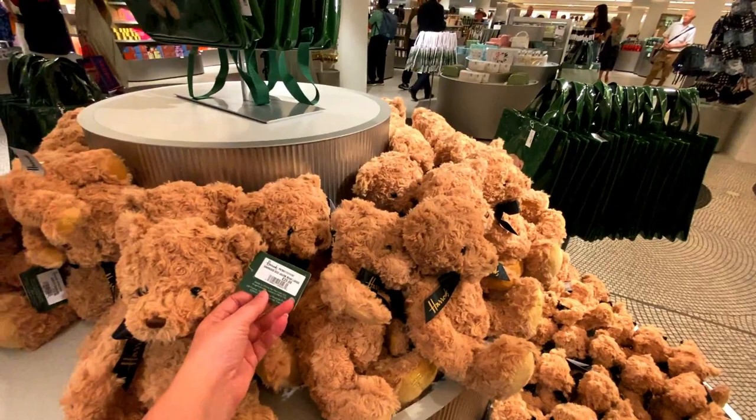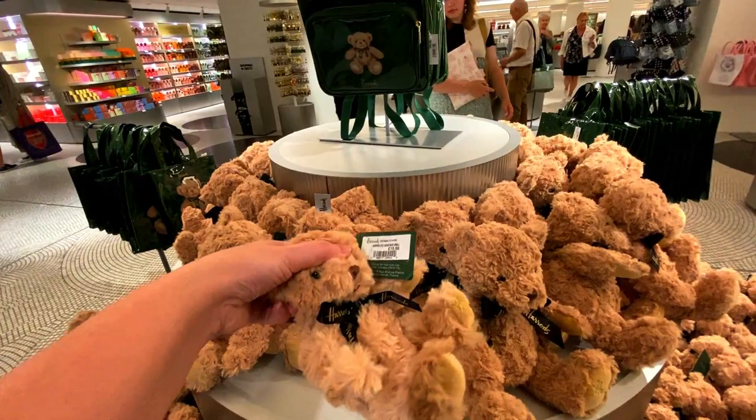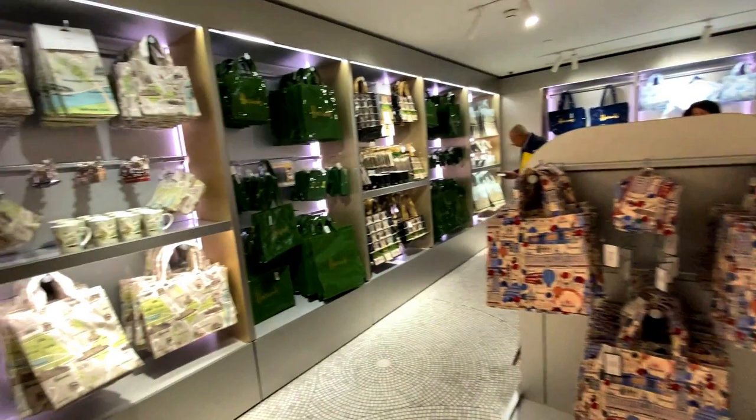And then there are a couple of other bags in this section, plus the infamous teddies which they're quite well known for. This large teddy is £20, and then you've got mini ones which are £15 — very soft.